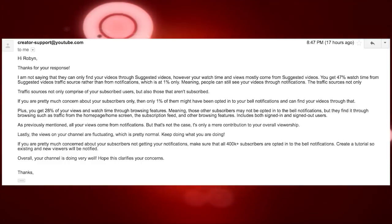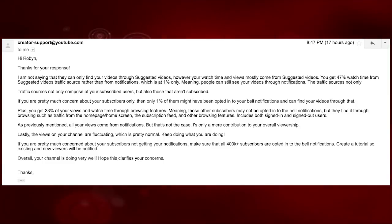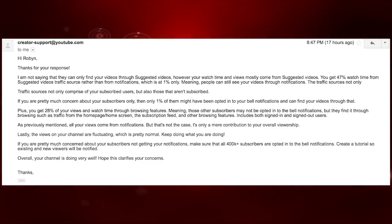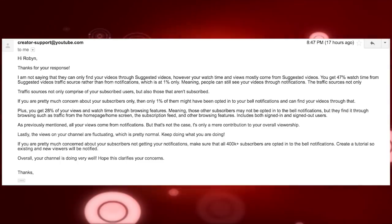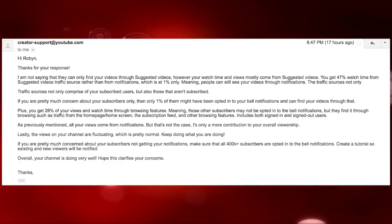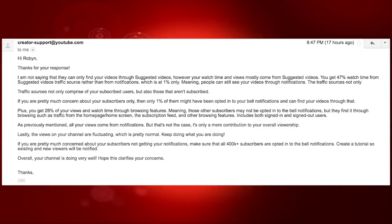'As previously mentioned, all your views cover notifications, but that's not the case — it is a mere contribution to your overall viewership. Lastly, the views on your channel are fluctuating, which is pretty normal. Keep doing what you are doing. If you are concerned about your subscribers not getting your notifications, make sure that all 400,000 subscribers are opted into the bell notifications. Create a tutorial so existing and new viewers will be notified. Overall, your channel is doing very well. Hope this clarifies your concerns.'